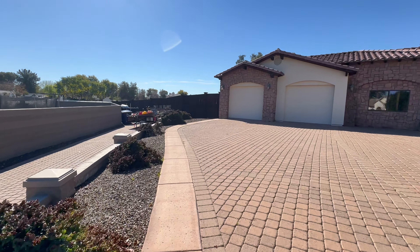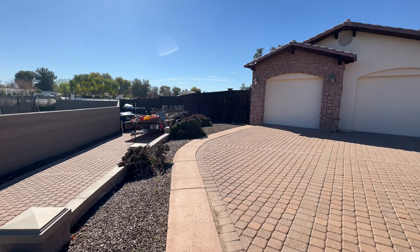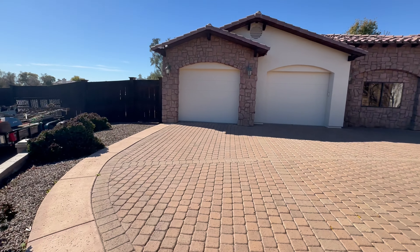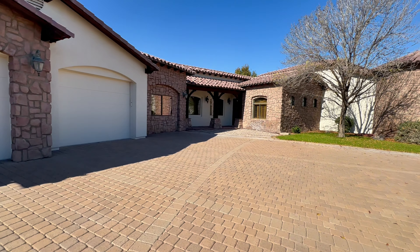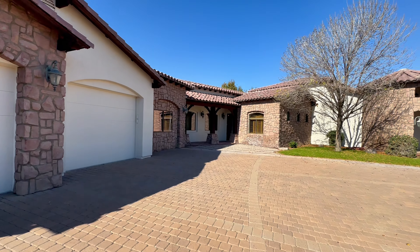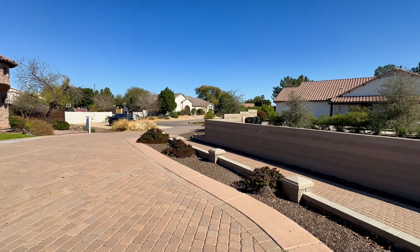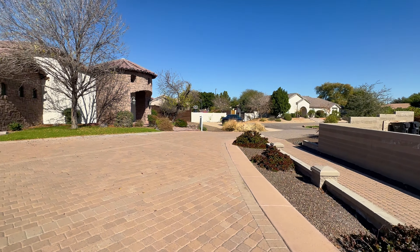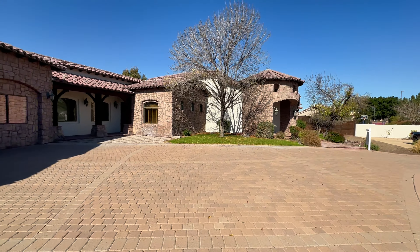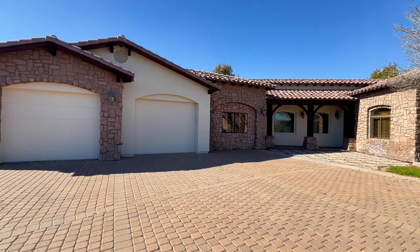Before we go inside, I want to give you just a little front perimeter walkthrough — from the driveway to the side entrance, the front entrance. Let's give you a look. I love that you're here at the end of a cul-de-sac, and if you're looking for somewhere that is prime location in Gilbert, Arizona, this is absolutely it.